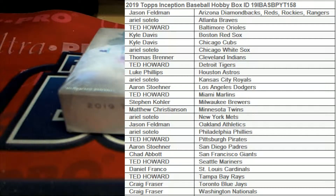Let's go! 2019 Topps Inception Baseball — this is Team #158. Everybody's got their names and teams on the board. Good luck! Let's pull some big-time cards. We've got a random here, guys — for the Angels and Yankees.